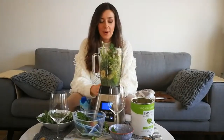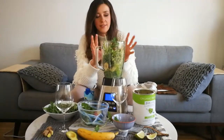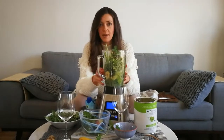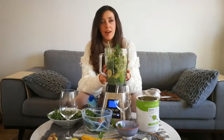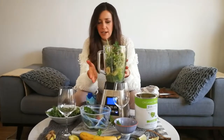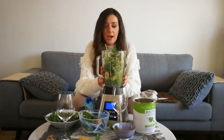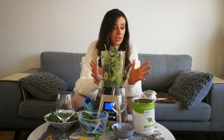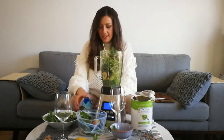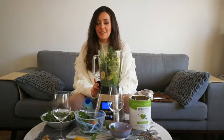All right, so now we have all the ingredients here. There is kale, which is a great source of iron — per calorie, kale has more iron than beef. We have avocado, coriander, lime, ginger, our protein, banana, and coconut water. Now I will mix all that in our smoothie machine.